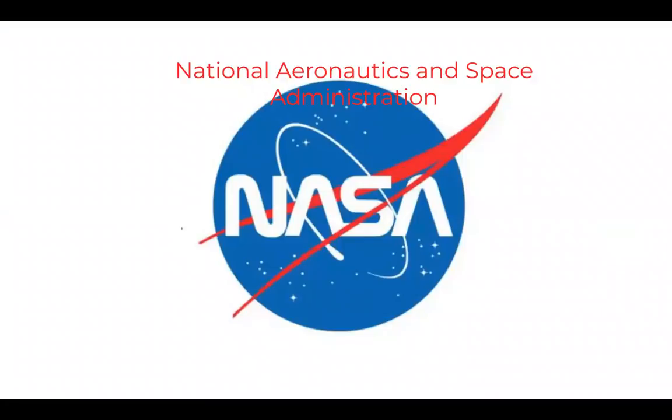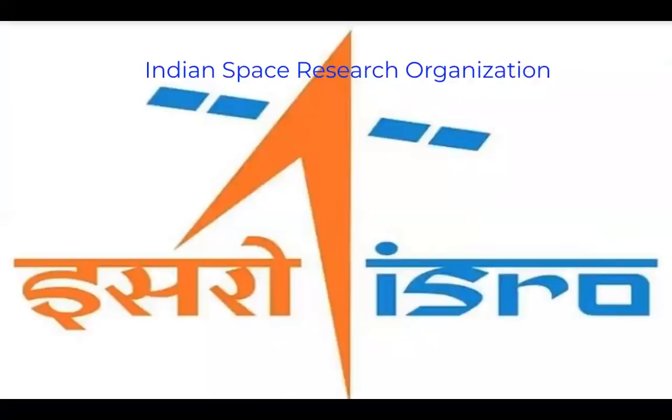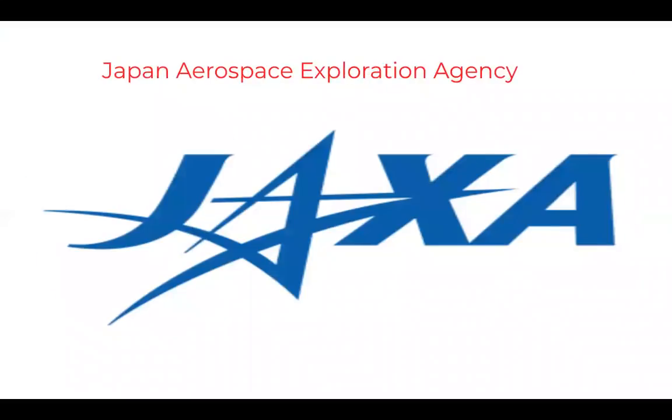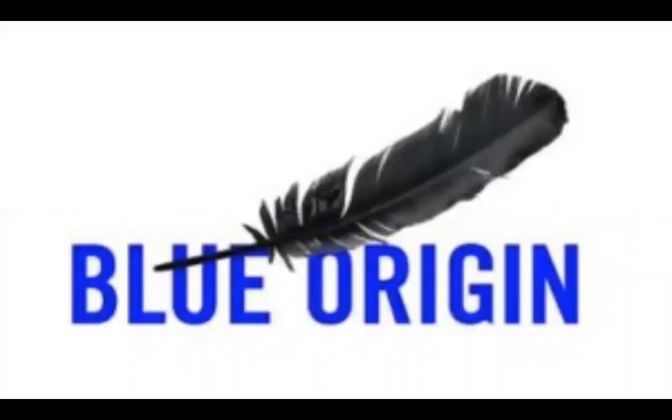This is the logo for NASA, the National Aeronautics and Space Administration. This is the logo for the Chinese National Space Administration. This is the logo of the Indian Space Research Organization. This is the logo of the European Space Agency. This is the logo of the Japanese Exploration Agency. This is the logo of Roscosmos, the Russian Space Agency. This is the logo of SpaceX, and this is the logo of Blue Origin, another new private space company.